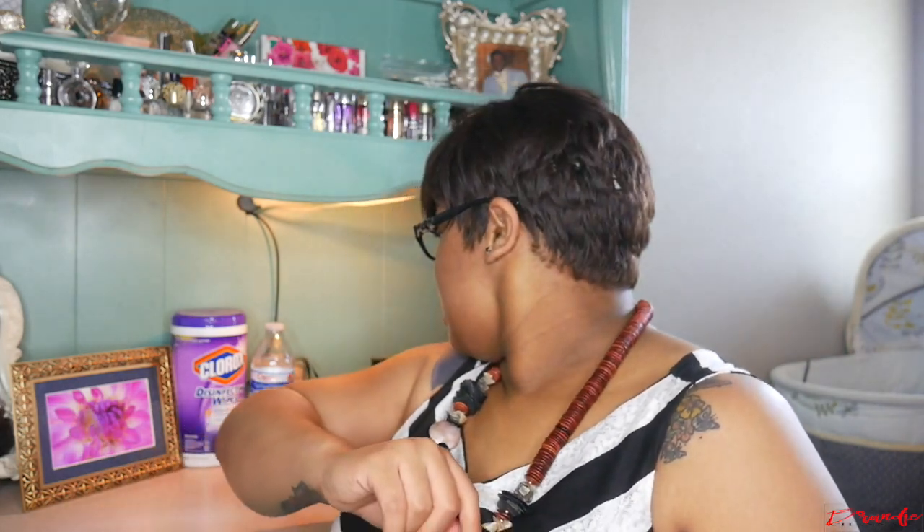Hi guys, welcome back to my channel, it's your girl Brandy Chanel coming to you with another video. This is gonna be the third video in this outfit because I'm just trying to get everything done. I just checked my mail and got my Boxycharm. I said I was gonna do ipsy and Boxycharm together going forward, but my ipsy hasn't come yet so I'm just gonna go ahead and do it.